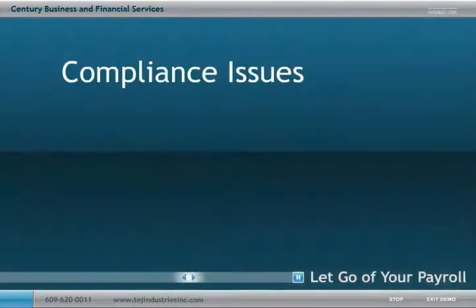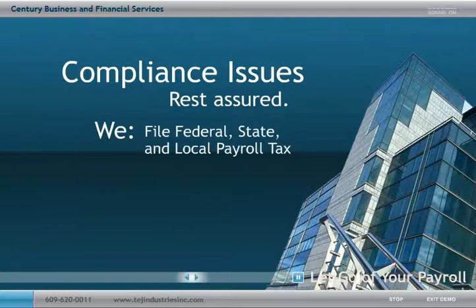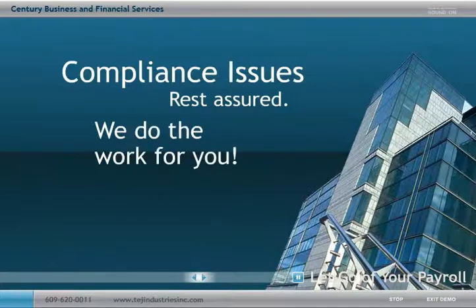When it comes to compliance issues, you no longer have to worry because we handle your federal, state and local payroll tax filings and delivery of your W-2s and 1099s. And since we do the work for you, your risk of payroll penalties is minimized.